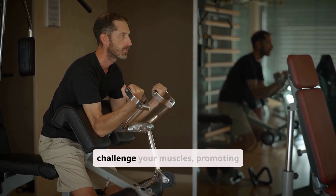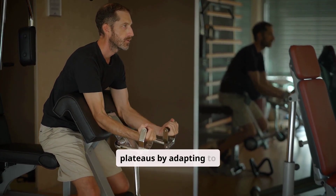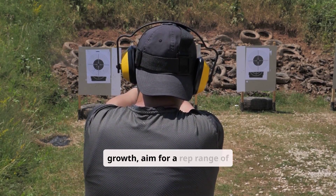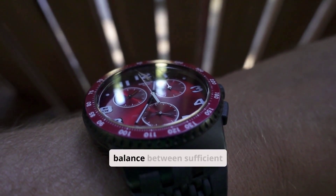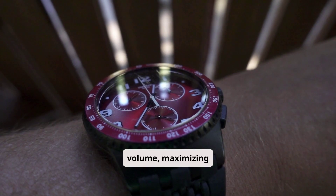Progressive overload continually challenges your muscles, promoting growth and preventing plateaus by adapting to higher demands. For optimal muscle growth, aim for a rep range of 8 to 12. This range strikes a balance between sufficient intensity and volume, maximizing hypertrophy.